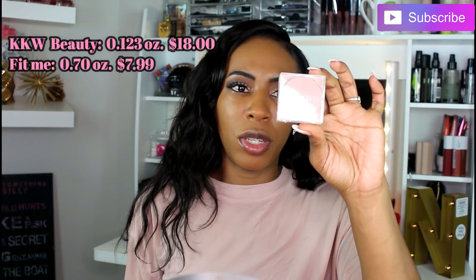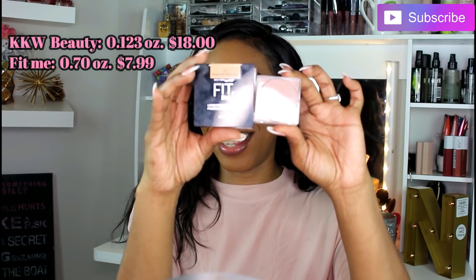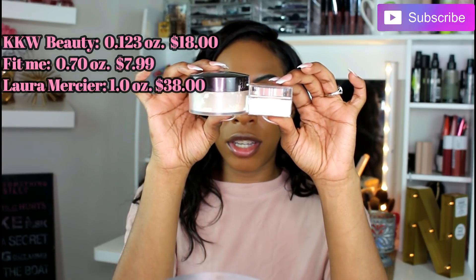I want to compare the size of the KKW Beauty with other powders. The KKW Beauty is 0.123 ounces. The Maybelline Fit Me, for example, is 0.7 ounces — that's about six times bigger — and you can get it at the drugstore for less than 10 bucks. I also want to compare the Laura Mercier, which is one ounce, retailing around $29 or $30 — you do get more for more money. If you're an avid user of translucent powder you need a lot because you can go through it really quickly.